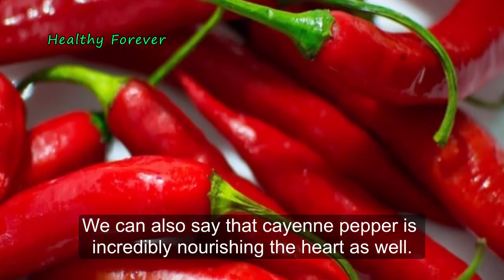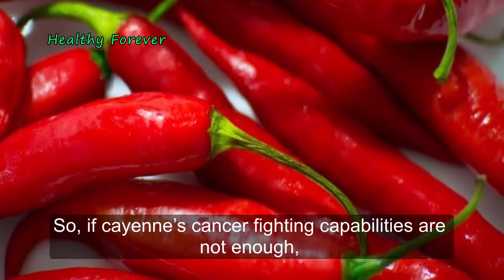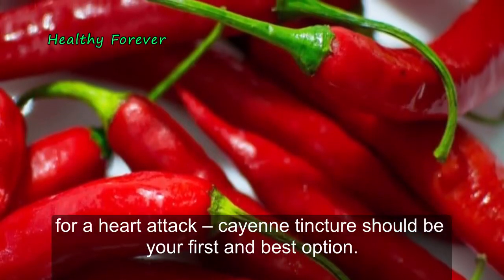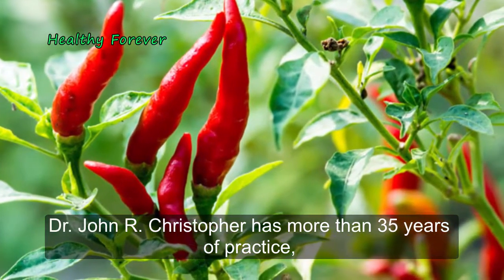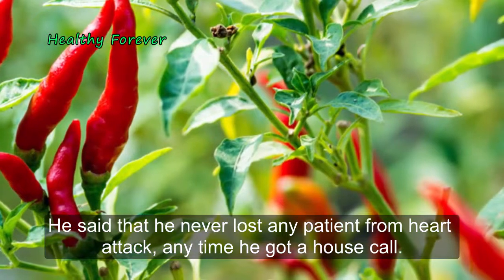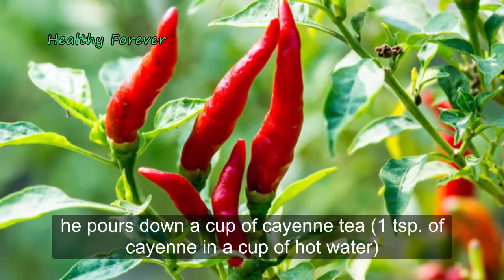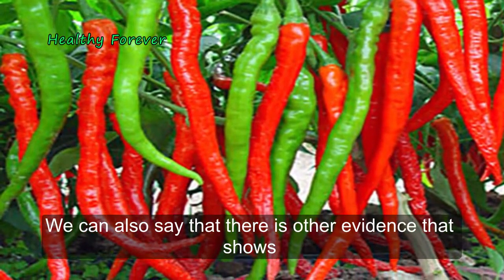Cayenne pepper is also incredibly nourishing for the heart. It has been known to stop heart attacks in just 30 seconds. If cayenne's cancer-fighting capabilities are not enough, its effects upon the venous structure and heart are nothing short of miraculous. If you want to carry something in your first aid kit for a heart attack, cayenne tincture should be your first and best option. Dr. John R. Christopher, with more than 35 years of practice, said he never lost any patient from a heart attack whenever he got a house call. Whenever he got a call for a heart attack patient, he would go to their house immediately, and if the patient was still breathing, he would pour down a cup of cayenne — one teaspoon of cayenne in a cup of hot water — and in just a few minutes they were up and walking.